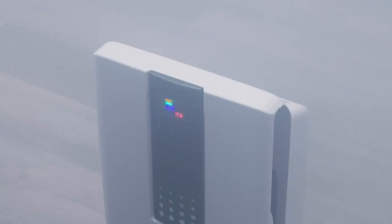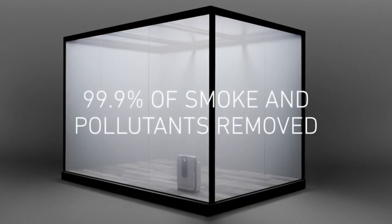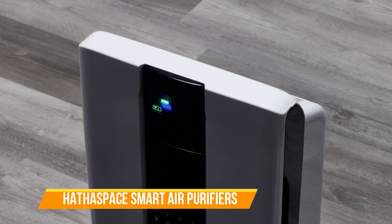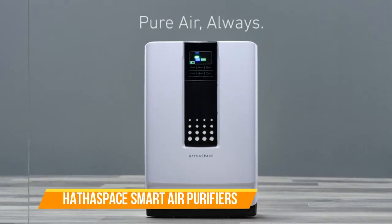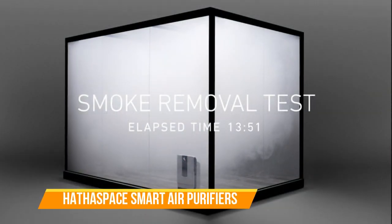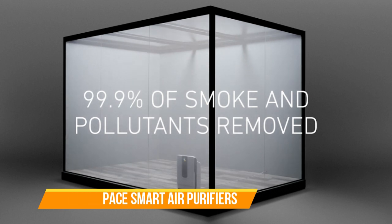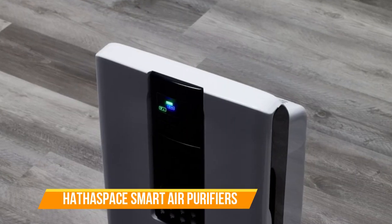What sets these purifiers apart is their smart functionality. With Wi-Fi connectivity and a user-friendly app, you can remotely monitor and control your air quality. Get real-time updates on air quality levels, adjust fan speeds, and set customized schedules to suit your needs. The Hathaspace Smart Air Purifiers are also equipped with a whisper-quiet operation, ensuring a peaceful and undisturbed atmosphere. Its sleek and modern design complements any room decor, seamlessly blending into your living space.